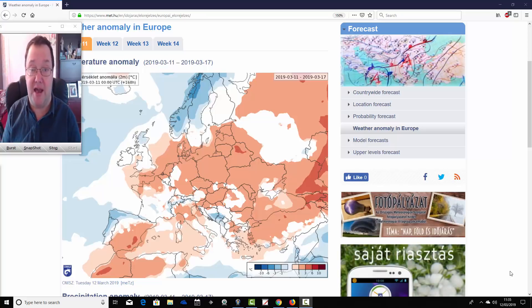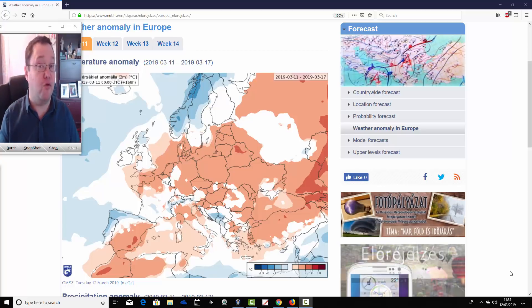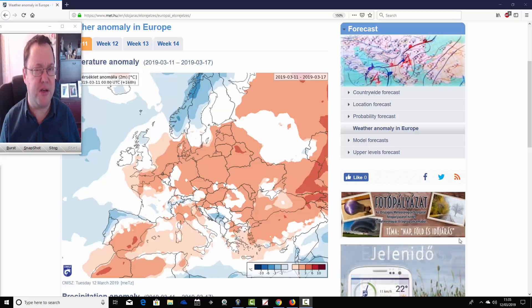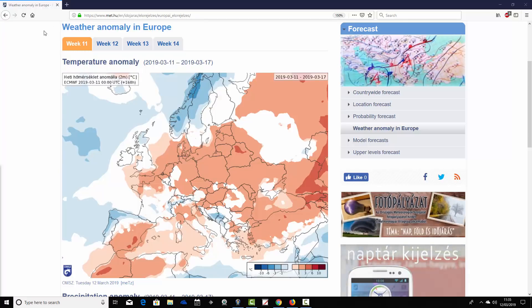It takes us well into April. Coming up later on this afternoon, we're going to have your week's 10-day video update with all of the latest information on Storm Gareth as well. It's a proper wet and windy day out there today — very nasty. We'll have more on that in today's second video update.